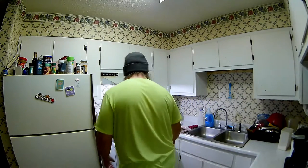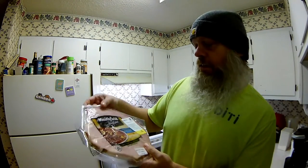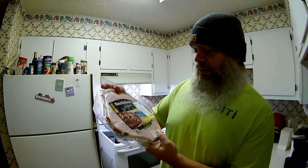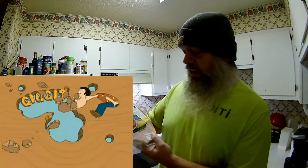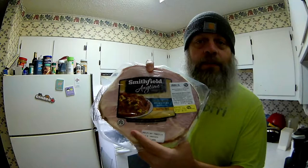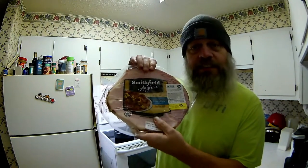So, what are we going to do today guys? What have I got planned? Let me show you one thing. Going to fry up a nice bit of ham — Smithfield Anytime Favorites, hardwood smoked ham steak. Water added, gluten free. Don't really care about all that. I'm going to fry up this little ham right here.